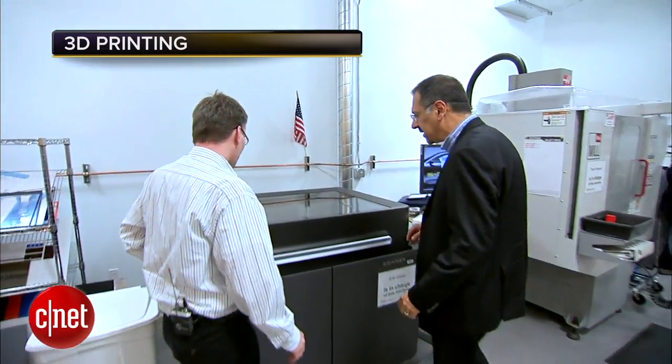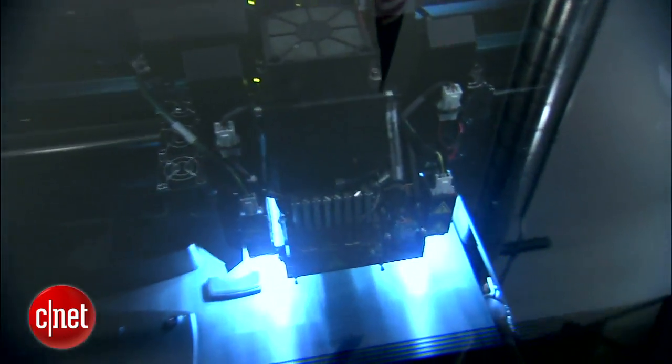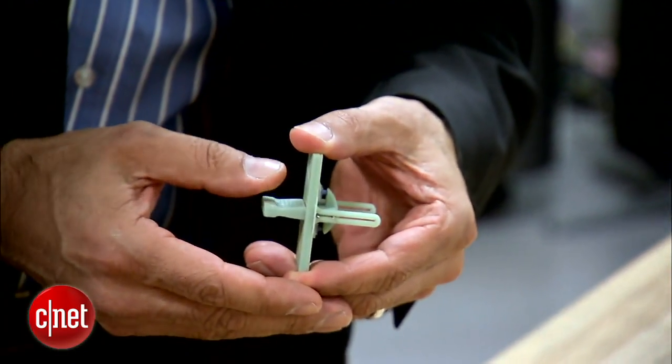Finally, 3D printing. Few candidates for Next Big Thing status seem quite as much like magic, or quite as unlikely as this one, depending on your point of view. Here's a small example of how automakers move at a pace more like electronics, using technologies like this 3D printer to rapid prototype ideas today, not next week. Let me show you something.